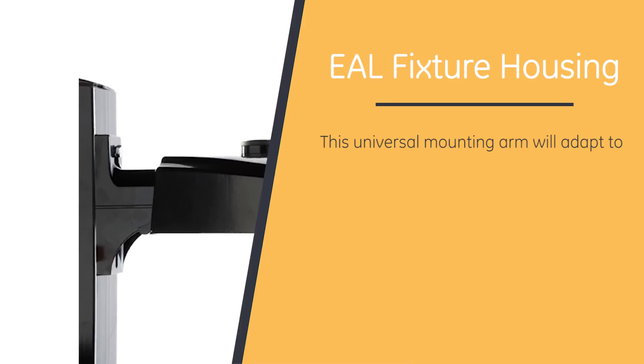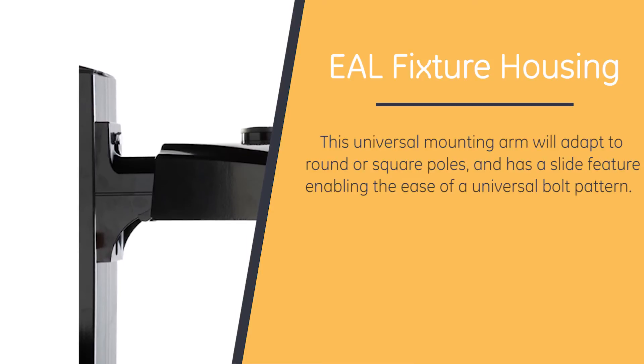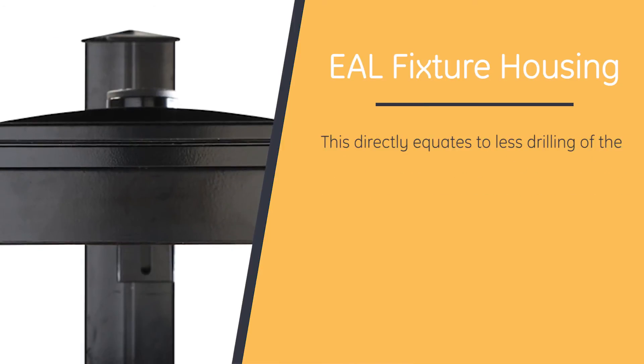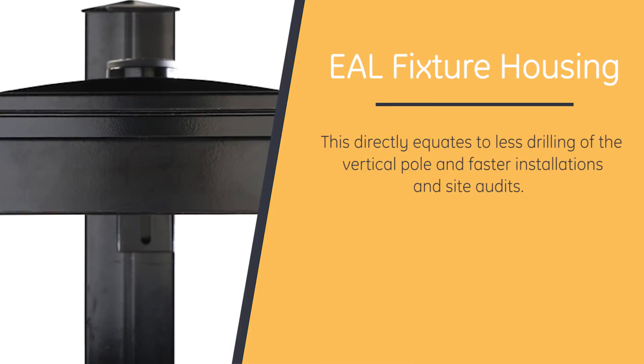This universal mounting arm will adapt to round or square poles and has a slide feature enabling a universal bolt pattern. This directly equates to less drilling of the vertical pole and faster installation and site audits.